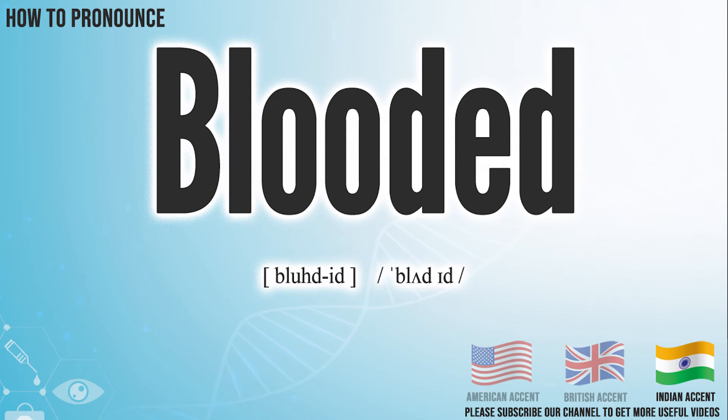In the Indian accent, it pronounces: blooded. Blooded.